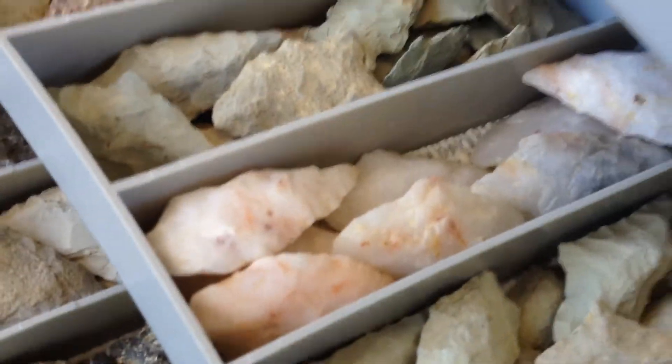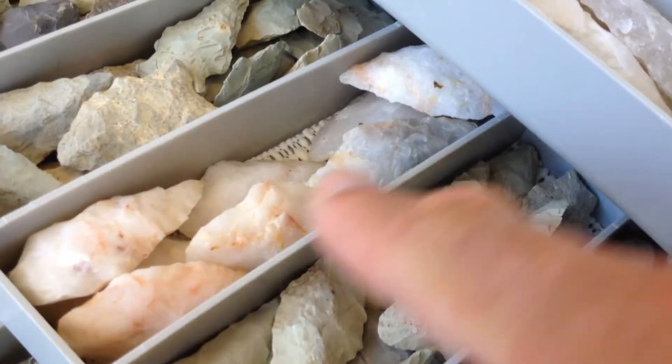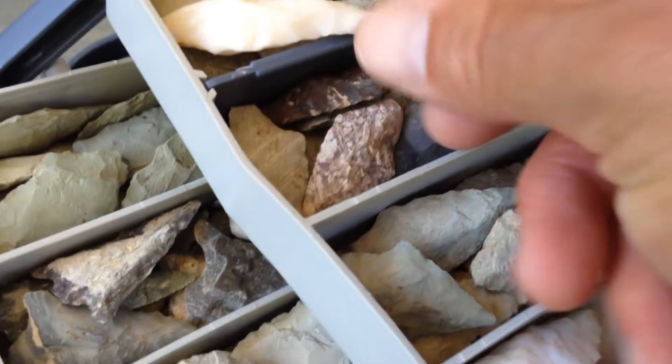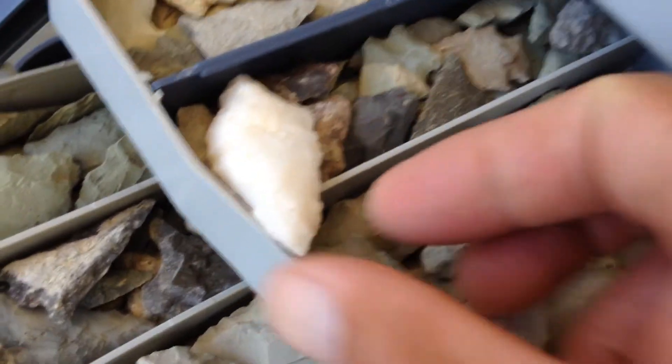But up here in this bin, I wanted to highlight that for heritage sake — these are medium-sized points. A lot of them are Morrow Mountains that are just great points. I just wanted to find a good way to sort of show them off today.